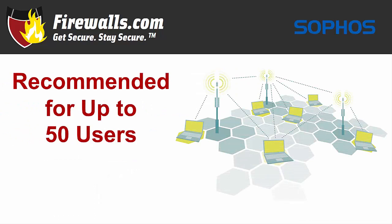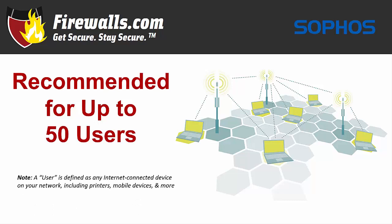So with that background on Sophos, let's focus on the XG125. The appliance is recommended for up to 50 users, making it well-suited to a small business or small satellite or branch office. And the usual disclaimer — any internet-connected device is a user, so if a single employee connects via smartphone, tablet, and PC, and prints some documents, that adds up to four users.